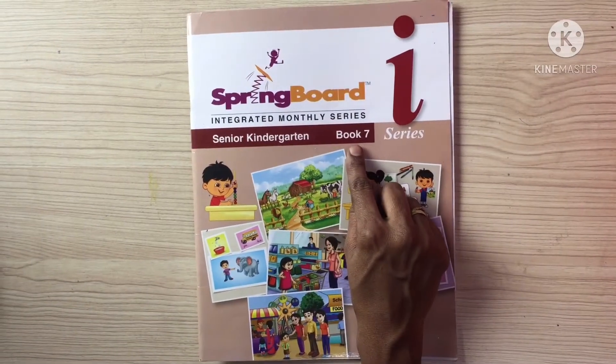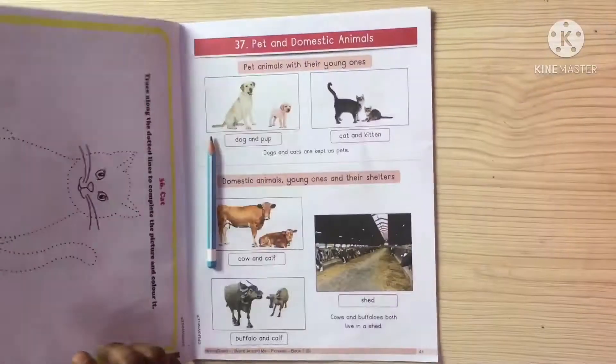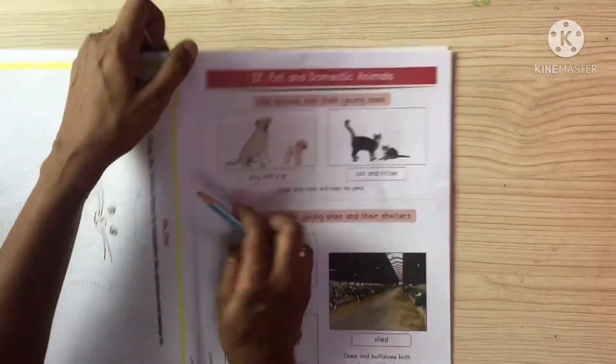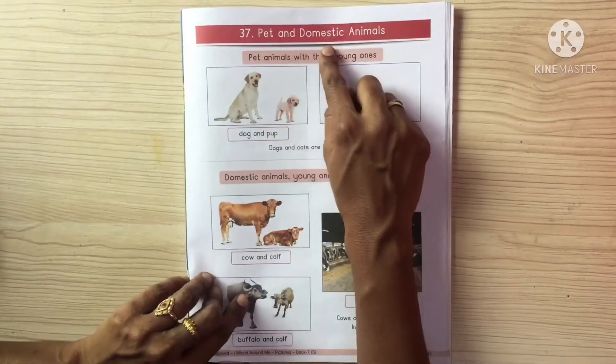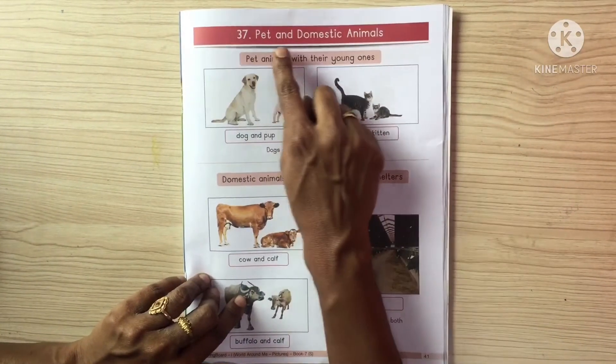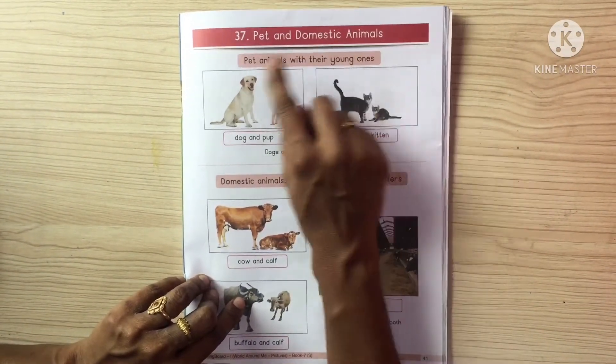Hello children, take out book number 7 and come to page number 41. Let us do the picture book reading. Pet and domestic animals.